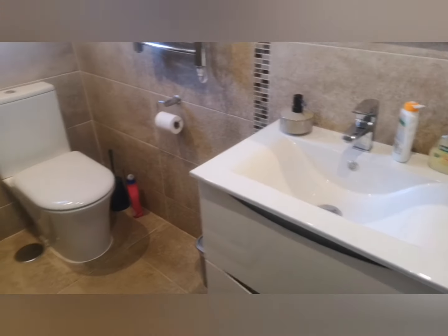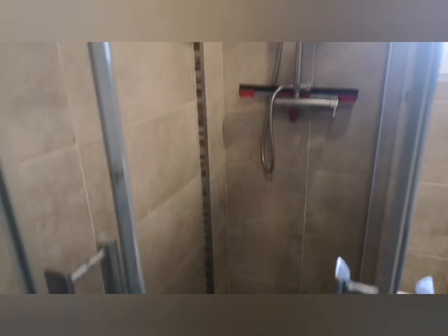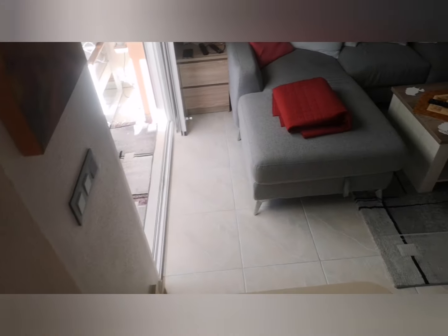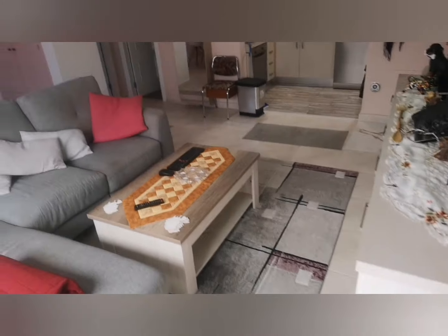And a newly renovated bathroom — so that's good isn't it! You can literally just turn up with your suitcase on this one. One of the great things about Park del Duque is the community itself — lots of residents, holiday makers, people that rent properties out, it's gated, with a huge swimming pool, a little basketball pitch, a football pitch — it's got everything.